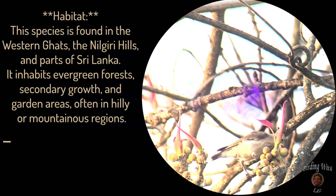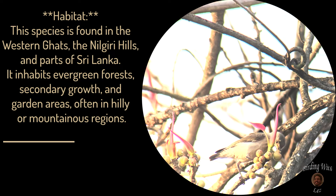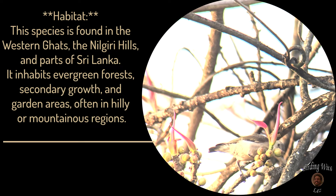Habitat: this species is found in the Western Ghats, the Nilgiri Hills, and parts of Sri Lanka. It inhabits evergreen forests, secondary growth, and garden areas, often in hilly or mountainous regions.